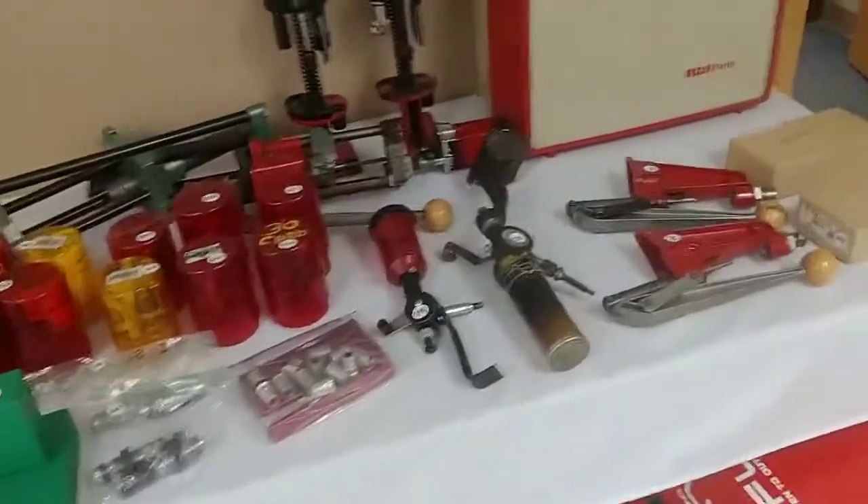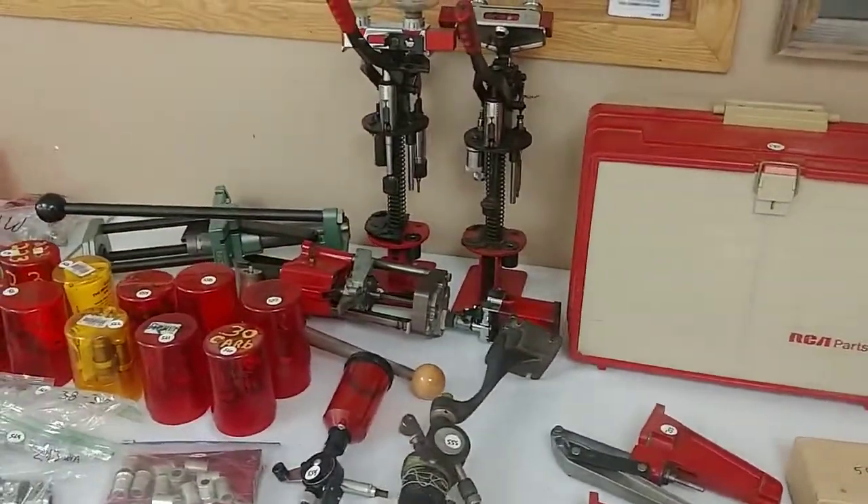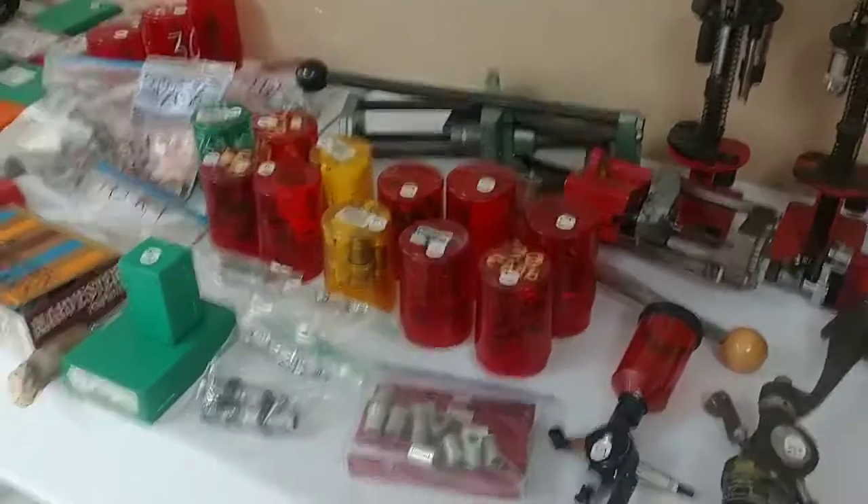You do need a permit to purchase or a permit to carry to buy a handgun. We do FFL background checks on anybody who does not. You cannot buy a handgun if you do not have a permit to purchase or a permit to carry.